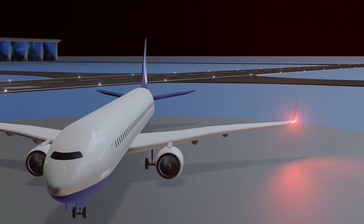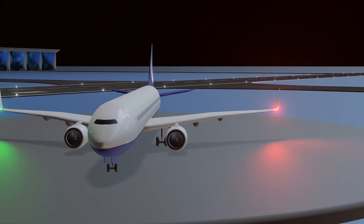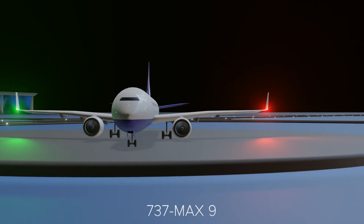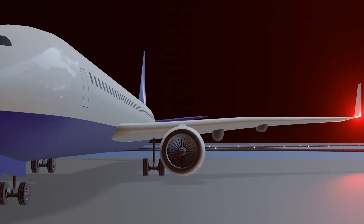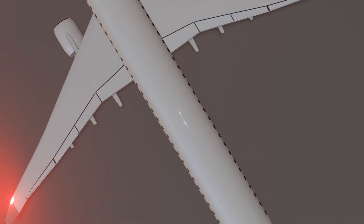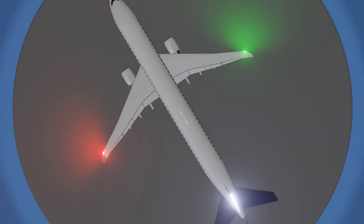This is the Boeing 737, a common sight for air travelers. The 737 variants are responsible for approximately 25% to 30% of all commercial flights globally, making it one of the most widely used aircraft types in the world.